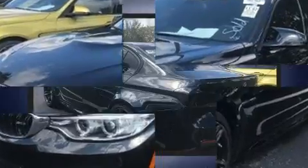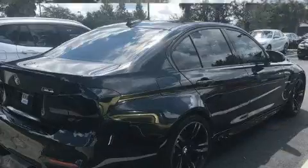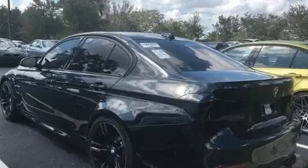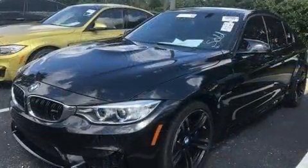Turbocharger technology provides forced air induction, enhancing performance while preserving fuel economy. Top features include a split-folding rear seat, power front seats, heated door mirrors, rain-sensing wipers, and much more.